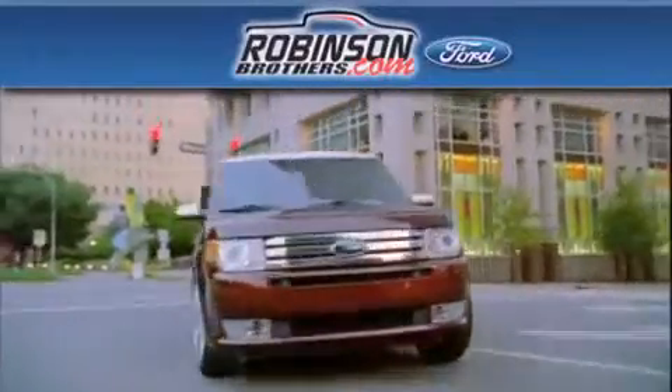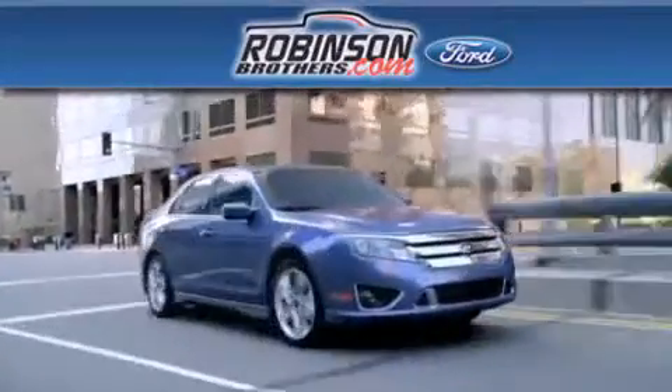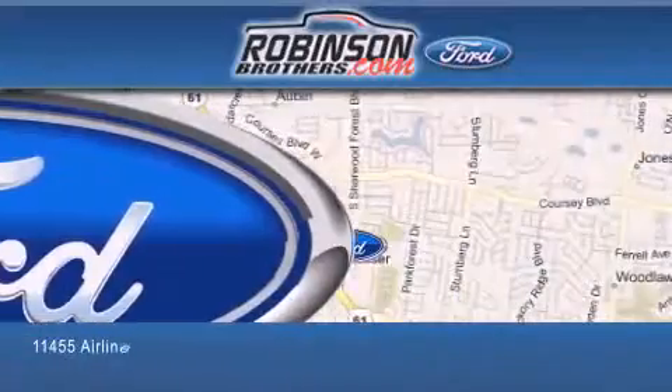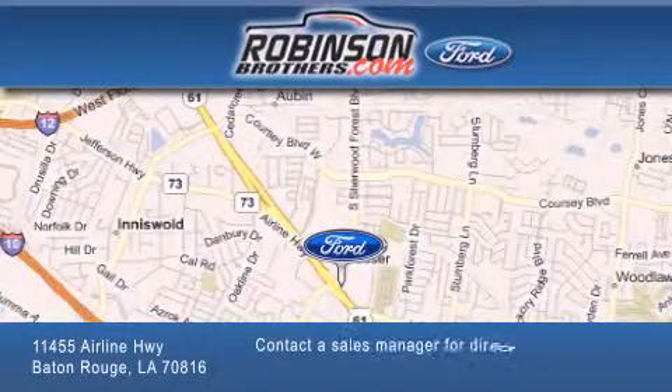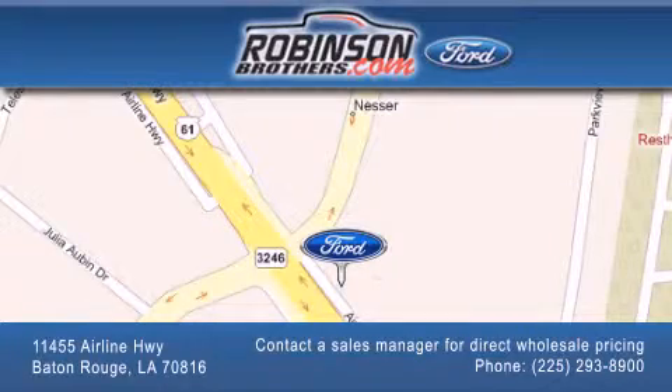Thank you for shopping at Robertson Brothers Ford, located at 11455 Airline Highway in Baton Rouge. Please contact our Business Development Office at 225-293-8900 for special wholesale pricing. Give us an opportunity to earn your business.